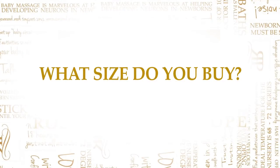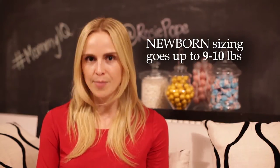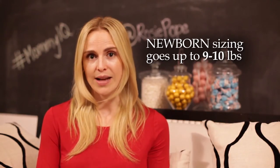What size do you buy all this stuff in? You'll hear from everybody, don't buy newborn because your baby will grow so quickly they won't even fit into it. The truth is newborn sizing basically goes up to about 9 or 10 pounds. So when you give birth, a newborn size is the right size for your baby. Any bigger than that, your baby is going to be swimming in it and it's going to be very loose fitting.